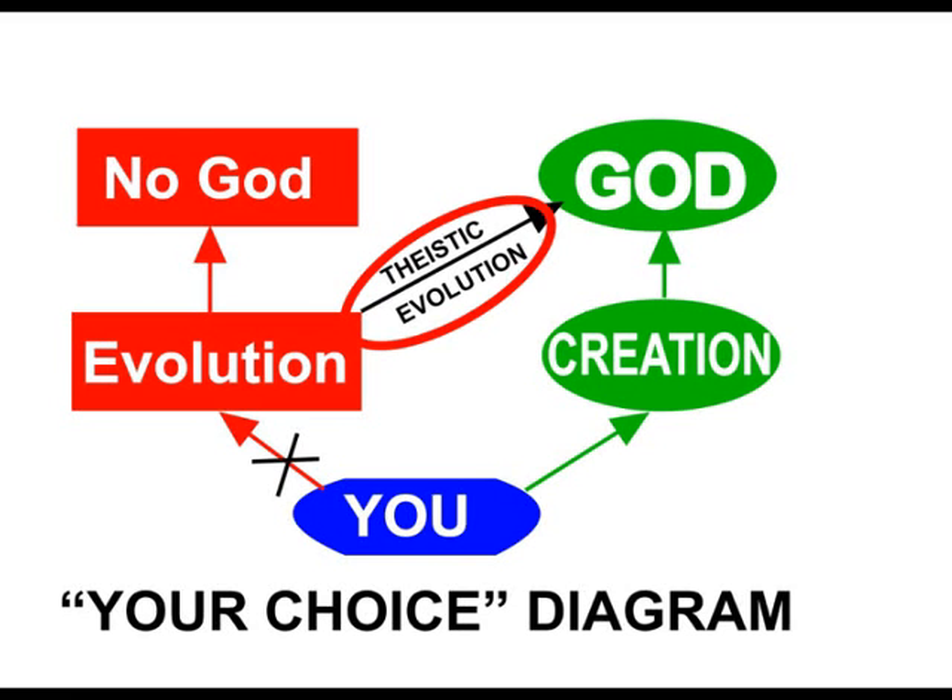What about those Christians who hold to theistic evolution? It seems to me that many of them, faced with the good scientific evidence for creation, nevertheless feel compelled to publicly give lip service to evolution, simply because they fear the ridicule and fierce opposition of their non-Christian fellow workers, particularly if they are in a field of science. A well-known scientist who has written in defence of theistic evolution was at one of my talks. Here was his chance to ridicule the creation evidence, but he asked not a single question and left fairly quickly at the end.